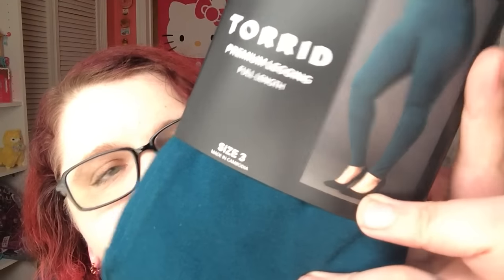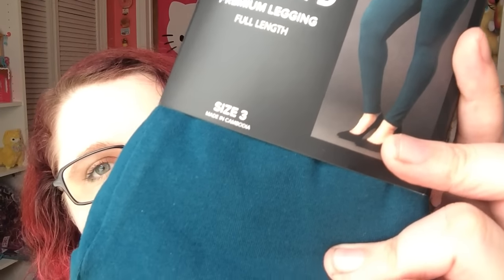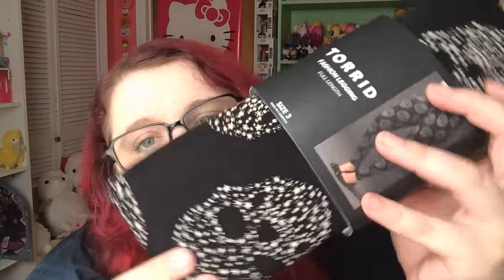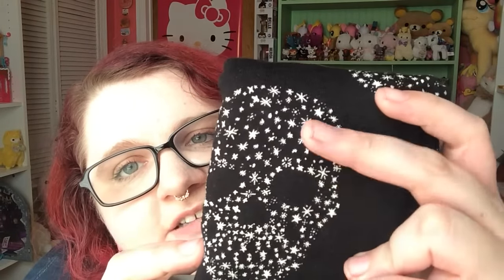Next is another pair of plain leggings — this cool, dark teal color. I'm not sure what you'd call that, but it's really pretty. These are in a size 3, and I paid $13.31. And then this one right here has these little skull details made up of stars on them. Really cute. Size 3 — they retail for $26.50, and I paid $15.69.